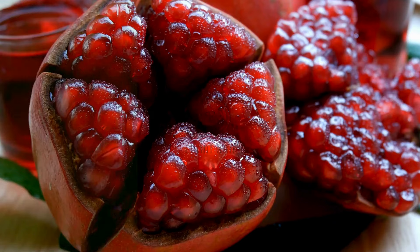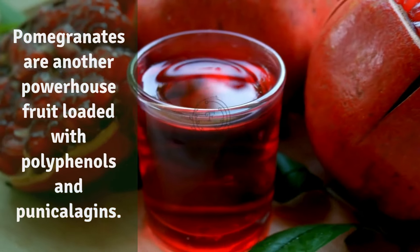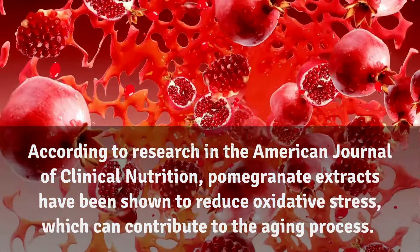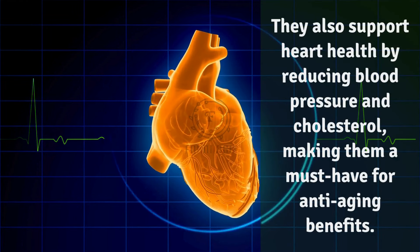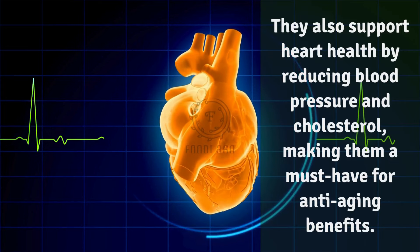2. Pomegranates. Pomegranates are another powerhouse fruit loaded with polyphenols and punicalogens. According to research in the American Journal of Clinical Nutrition, pomegranate extracts have been shown to reduce oxidative stress, which can contribute to the aging process. They also support heart health by reducing blood pressure and cholesterol, making them a must-have for anti-aging benefits.